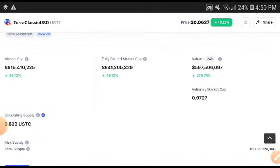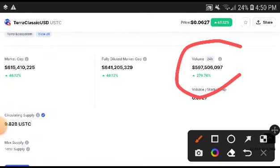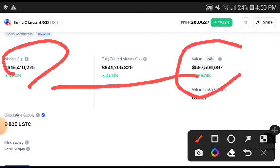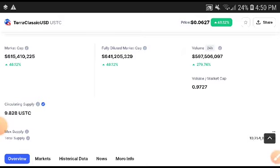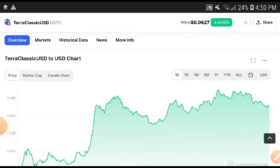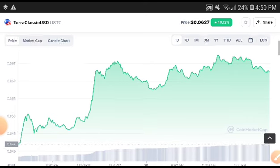First of all, the volume was totally increasing — remember, when volume is increasing, the market cap is also increasing. The volume was up 279.74 percent, and the market cap increased 48 percent. That's why the price is also up 48.12 percent.